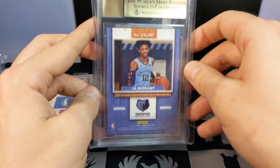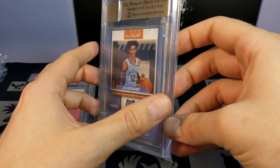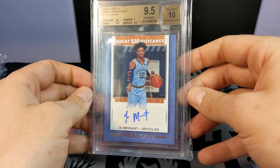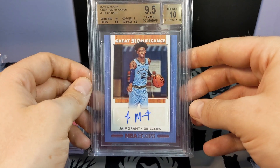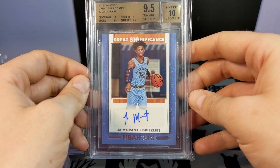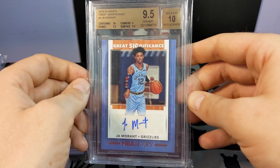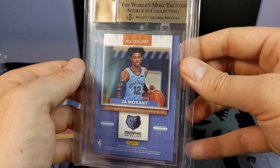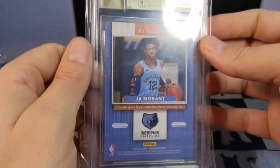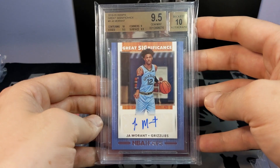This one's another pack-pulled card from a gravity feed at Target — it's a Ja Morant rookie auto and it pulled the 9.5 with a 10 on the auto. Pretty monster card for me. The centering's great, just got a little bit on the corners. I wish I had documented everything better because I don't really remember, but really glad that one got the 9.5.